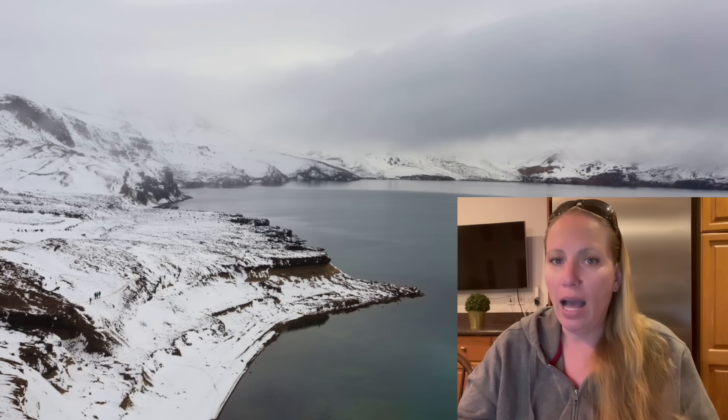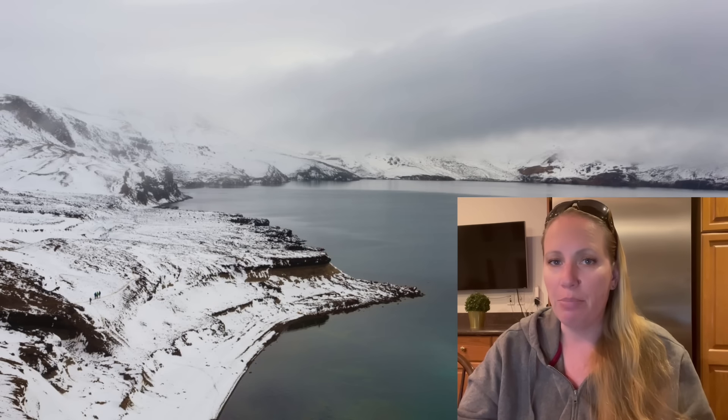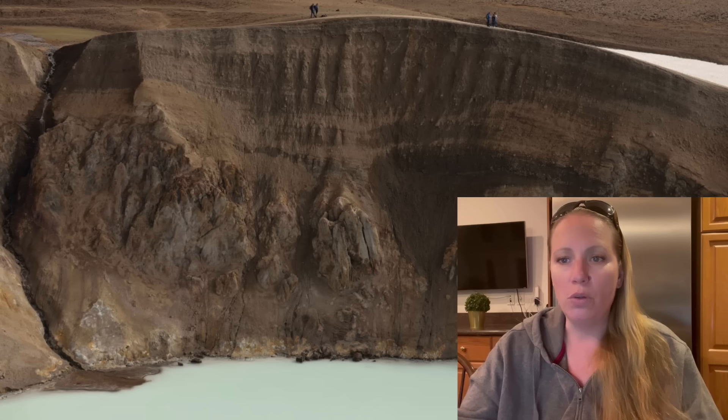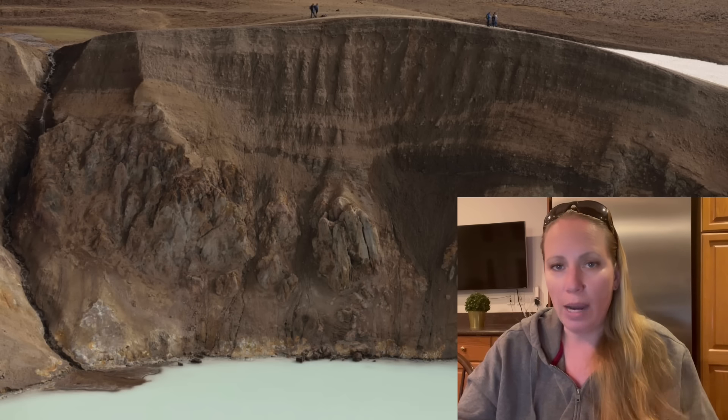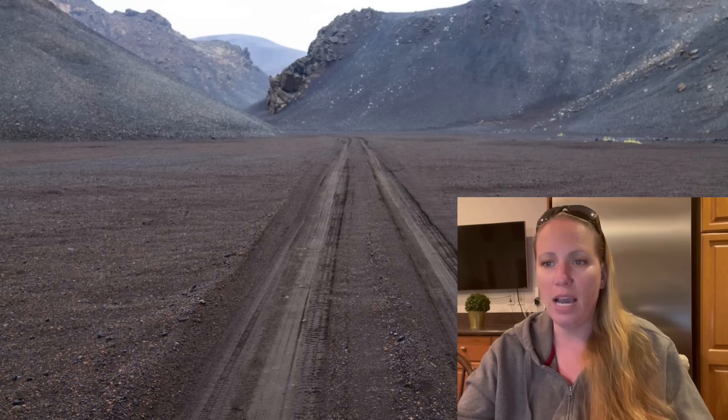We know Bárðarbunga has had earthquakes of around magnitude 3 recently. Katla, Torfajökull, Hofsjökull, and Askja — and other areas too. So if Askja erupts, Armann Höskuldsson says it's probably the worst-case scenario compared to the others.